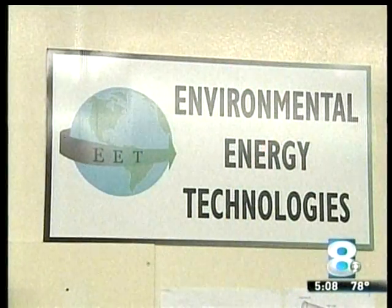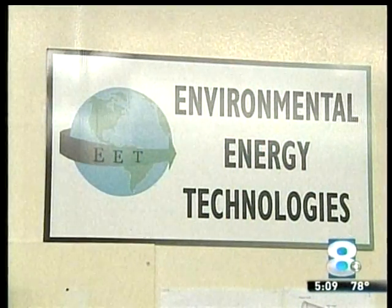Ali Ogut helped invent Plasma Clean while working as a professor at RIT. Now his company, Environmental Energy Technologies, is selling it. The challenge is to transfer the technology from the labs in the universities to the marketplace where it can actually be used as a product. And this is an excellent example of how you can transfer high-impact technology from a high-end university like RIT into a product. And that's a unique accomplishment for many universities.